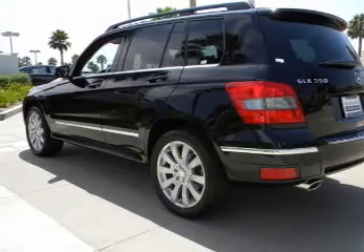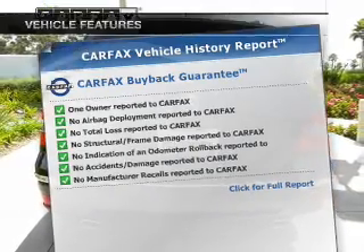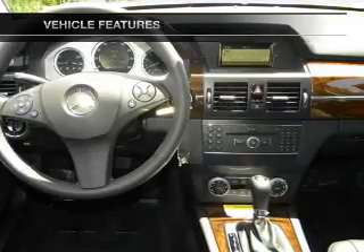Navigation included to help you get to your destination with ease. Carfax is offered to provide you with peace of mind. And with these notable features, you won't want to miss out on the opportunity to own this amazing ride.